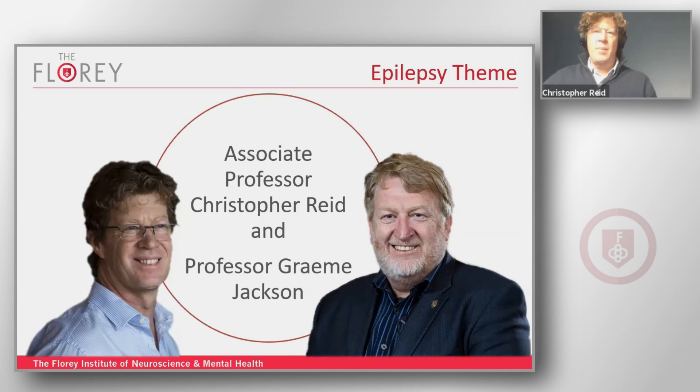The first thing to say is the epilepsy theme is much more than just epilepsy. We also investigate cellular network mechanisms underlying sleep and memory, although clearly epilepsy is a key part of the theme.